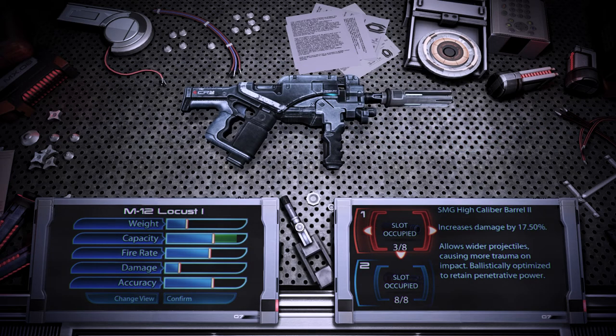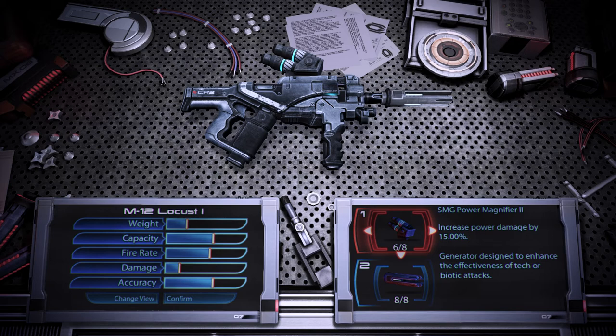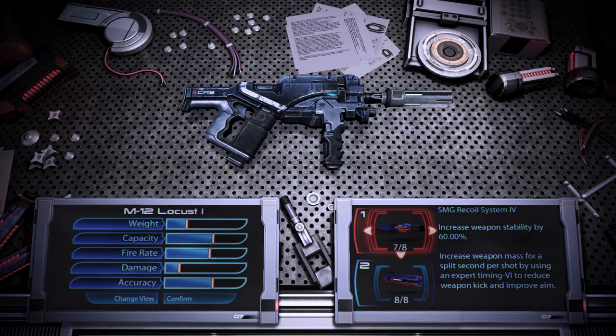The SMG high calibre barrel allows wider projectiles, causing more trauma on impact; it's ballistically optimised to retain penetrative power. The SMG heatsink increases the conductivity of the thermal clip receiver, negating heat generated by some shots. The SMG power magnifier is designed to enhance the effectiveness of tech or biotic attacks. The SMG recoil system increases the weapon's mass for a split second after a shot, using an expert timing VI to reduce weapon kick and improve aim.